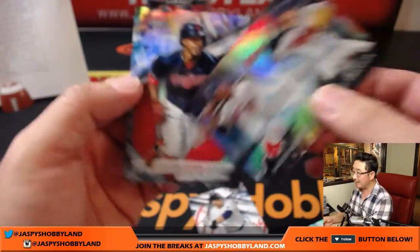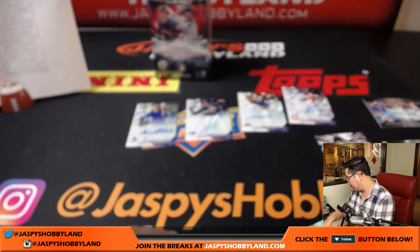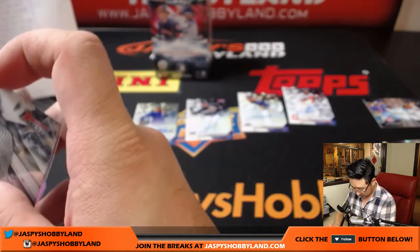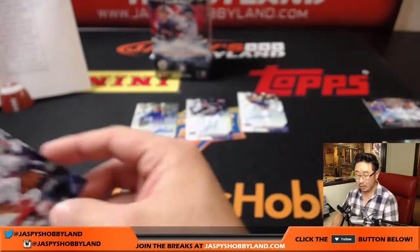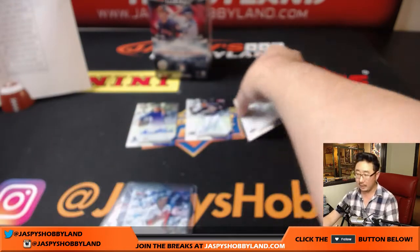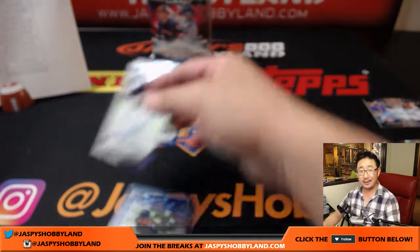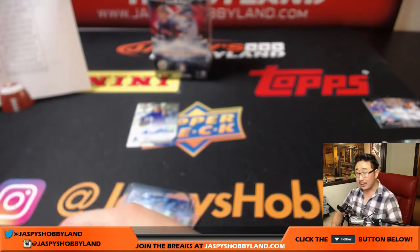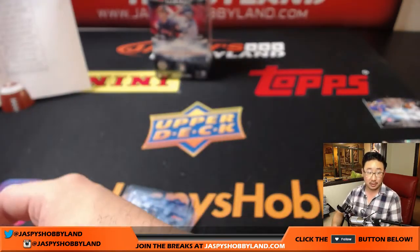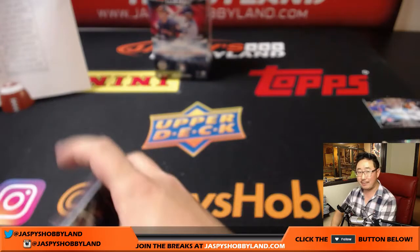Is that base card good? Mickey Moniak is not quite at the level where base cards can sell for a certain amount — but he could. Mickey Moniak was a first overall pick for the Phillies, whose fan base is pretty passionate with a lot of collectors in that area. If Mickey Moniak blows up, you could see another Aaron Judge type phenomenon on our hands.